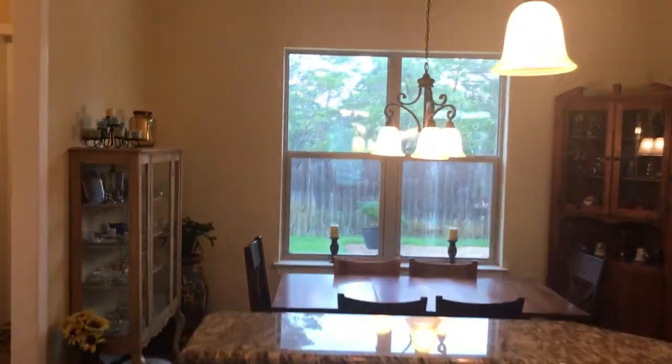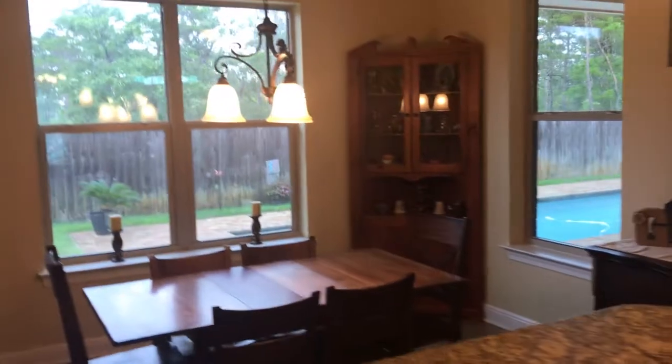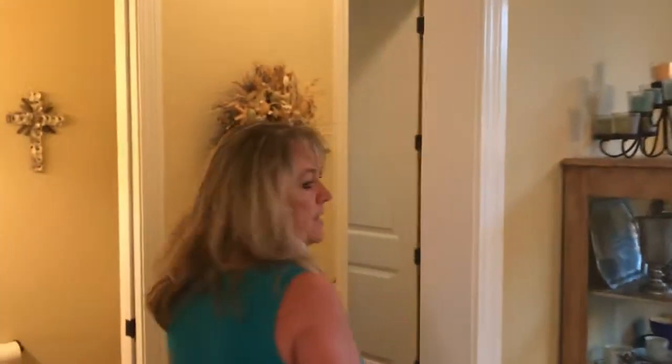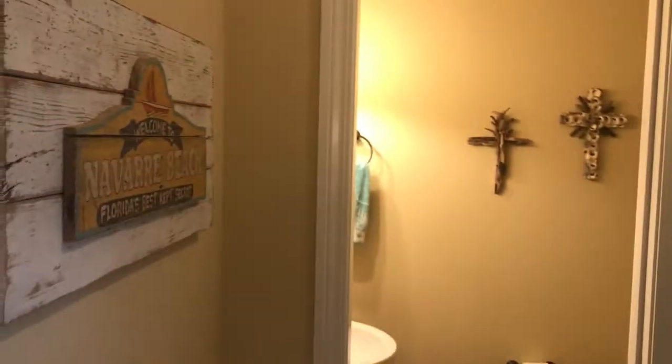Over here is actually the breakfast area — they're using this as the dining room. And then in this hallway is the pool bathroom, so it's just a half bath. And then we have a storage room, which the current owners use as their craft room.